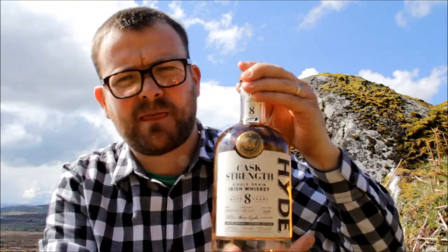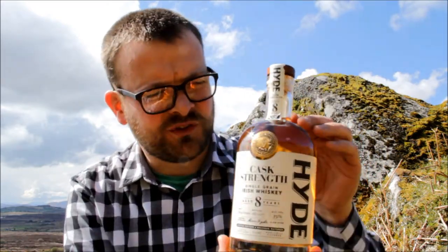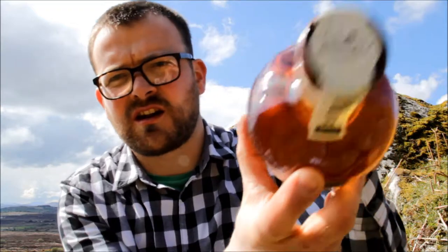Hello again. We are back with another review and I'm happy to say it's another Hyde that we have to look at. This is a unique edition of Hyde — it's limited edition, limited to 1,000 bottles. It's also unique in that it's cask strength; it's the only cask strength Hyde available at the moment. Eight-year-old single grain is what's inside, matured in bourbon casks, which should impart some nice familiar vanilla sweetness. 59%, non-chill filtered, triple distilled — another offering from the Hibernia Distillery.